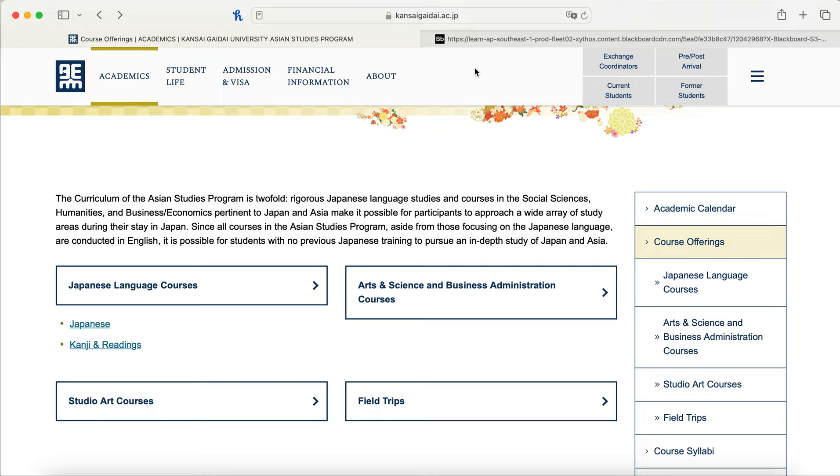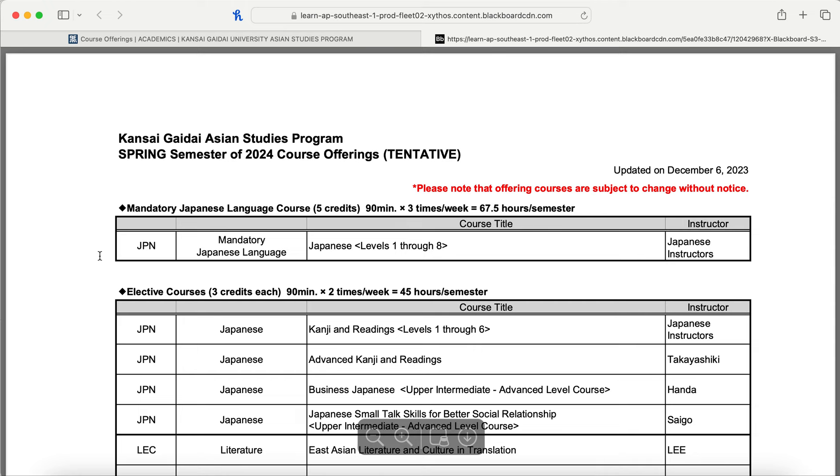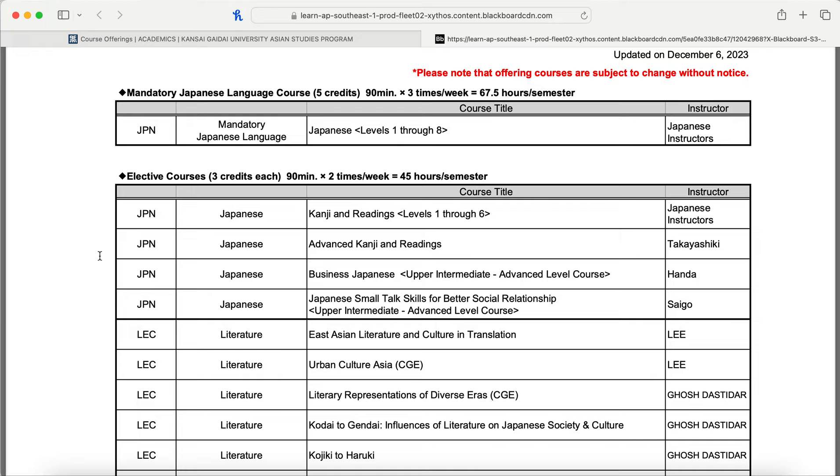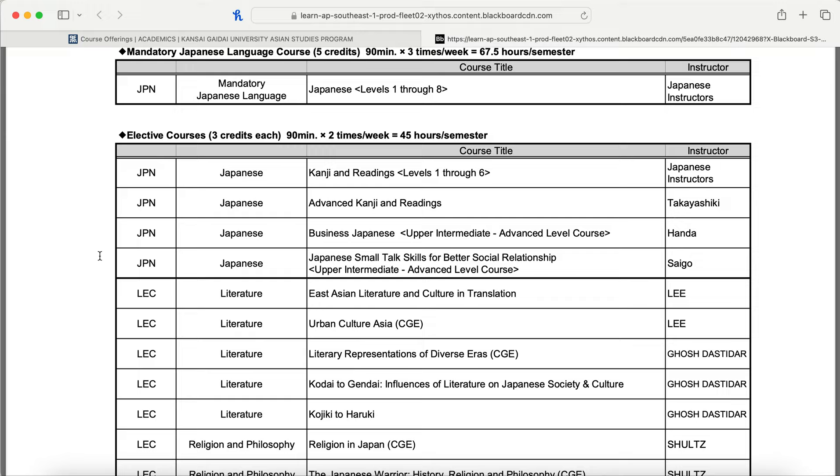Instead of showing the full course list, I'll show you what is planned to be offered for spring. Japanese language and Kanji courses will of course be offered. Beyond those, we have advanced Kanji and readings for students who surpass the highest level, Business Japanese at upper-intermediate to advanced level for those wanting to work in Japan, and Japanese small talk skills for better social relationships, also upper-intermediate to advanced level.